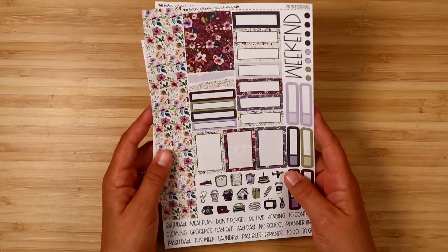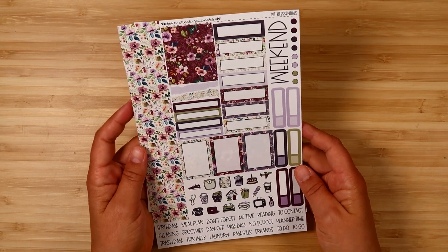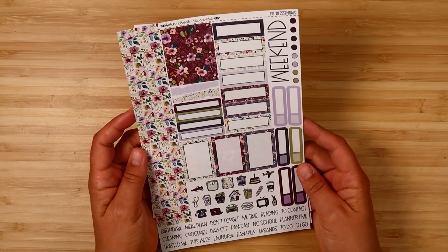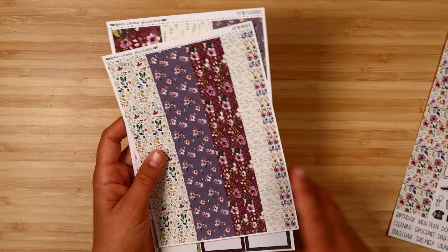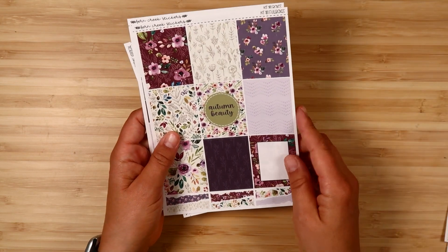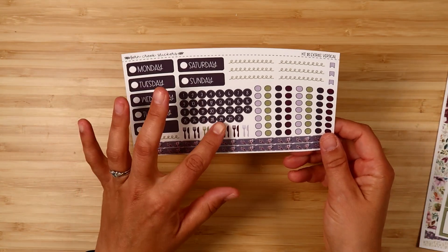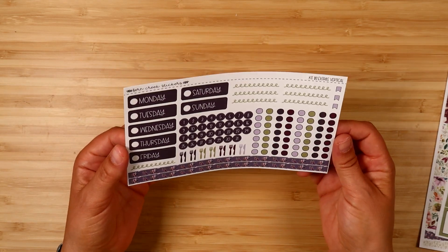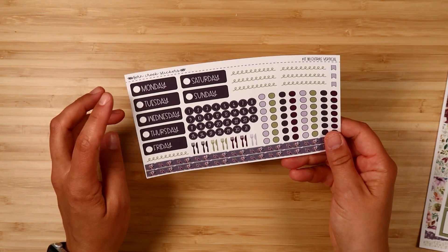Moving on to the kits — I don't show everything in the new release videos, just trying to give you a sense of what's available. We'll start with Kit 181, Autumn Amethyst. I think this one is so pretty — I love the greens and purples together. It's a really nice floral, great for fall but would work any time of year. There's the essential sheet, the washi sticker sheet, full boxes, boxes, and the extras vertical — available for Erin Condren hourly, Plum Paper horizontal, and boxy vertical.